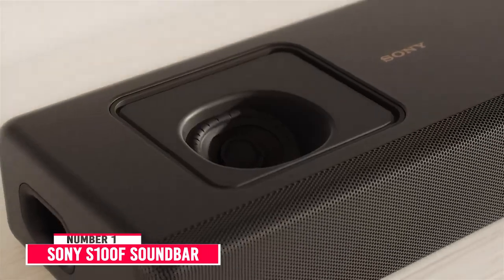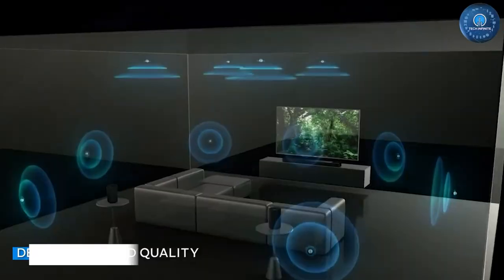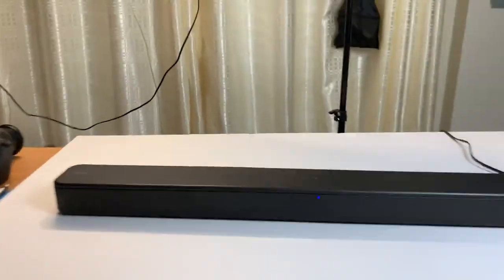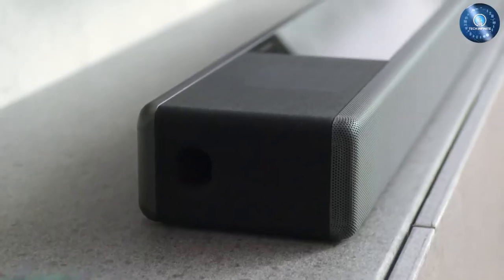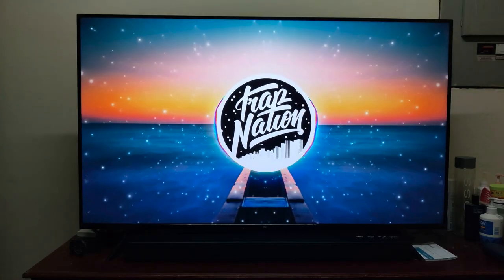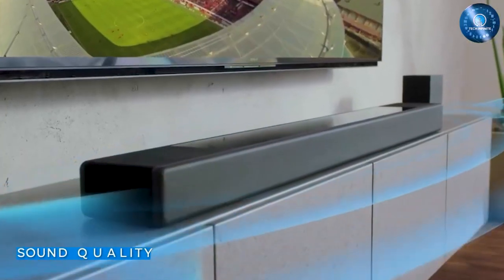Number 1: Sony S100F Soundbar. The Sony S100F 2.0CH soundbar is an okay-sounding soundbar that lacks quite a bit of bass. This 2.0 setup doesn't have a dedicated wireless sub and needs help to produce low bass frequencies. On the upside, it has an apparent and accurate reproduction of voices. The bar can get pretty loud, too.